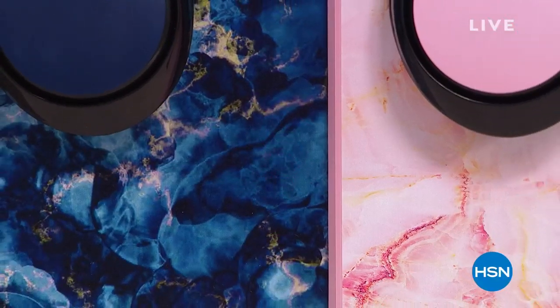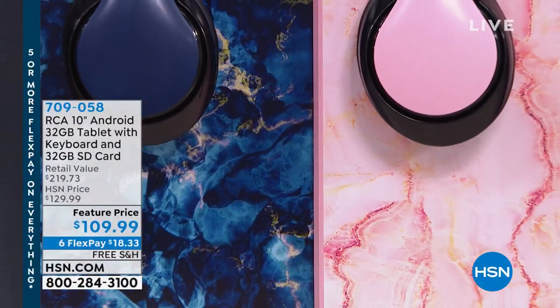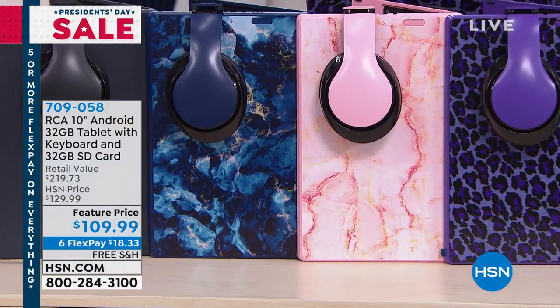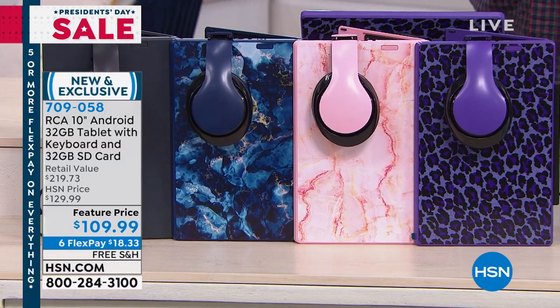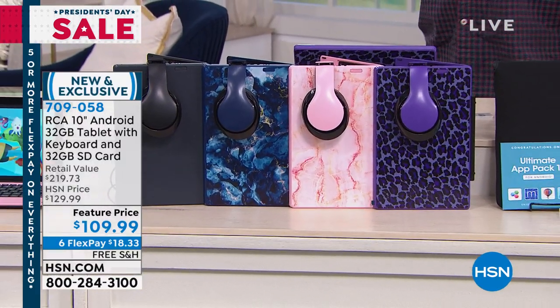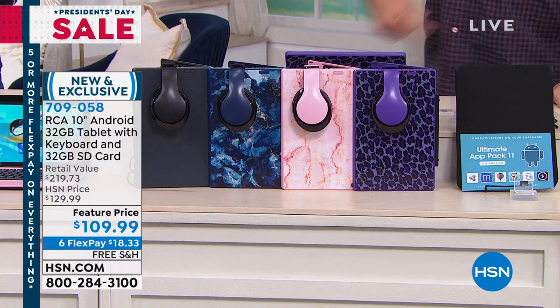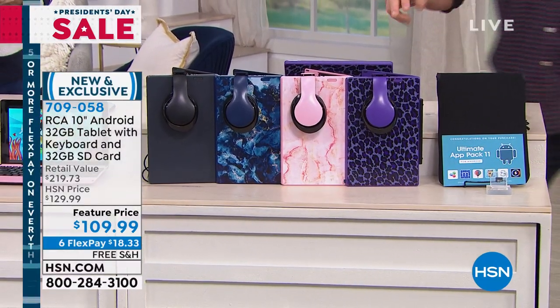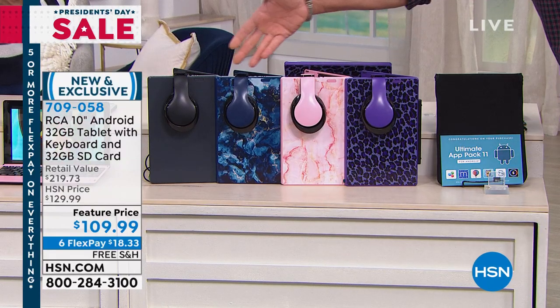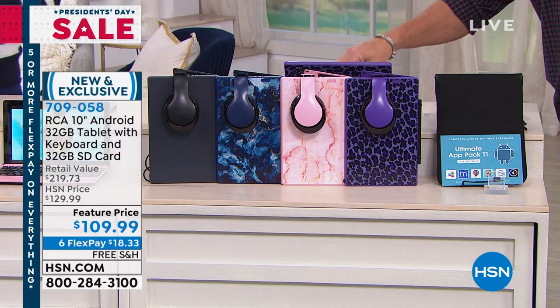Almost all the colors are exclusive — you can't find them anywhere except for charcoal. If you're looking for something slim, sleek, and powerful but don't want to buy a big computer, this is it. It weighs just a hair over one pound. You get 32 gigs of memory built in, plus we give you a 32-gig card which doubles your memory automatically, and a set of headphones to go along with it.